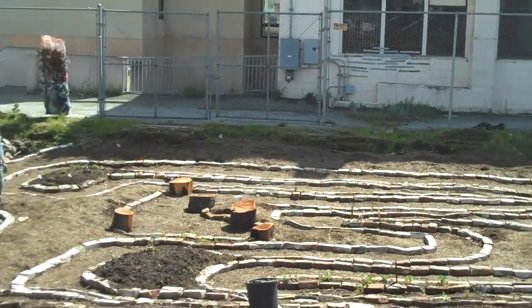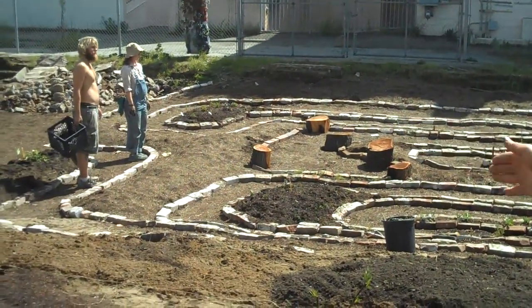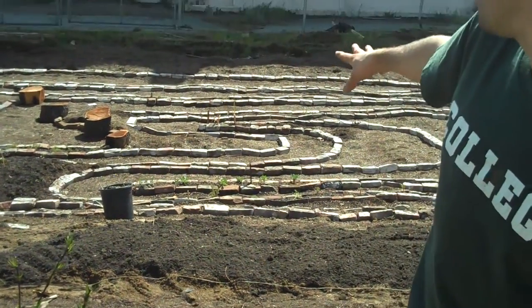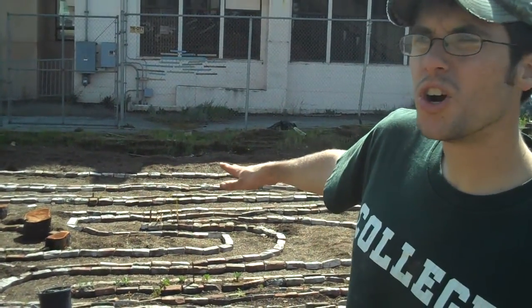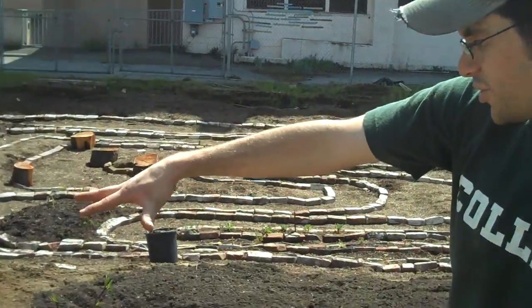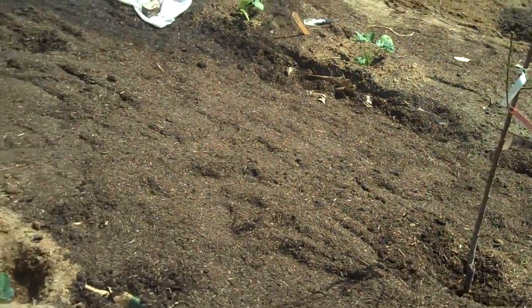We had a real whirlwind work day today at the Free Farm. As you can see, there's been lots of changes. We've got a whole new bed here that's been double dug and begun to put compost on it. People are working and planting more and more herbs and perennials in the labyrinth. We've got this whole hillside manured, cardboard, and mulch layer.